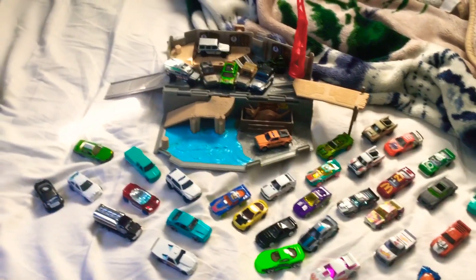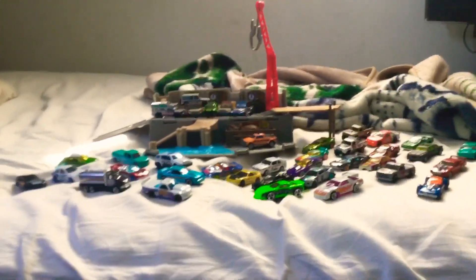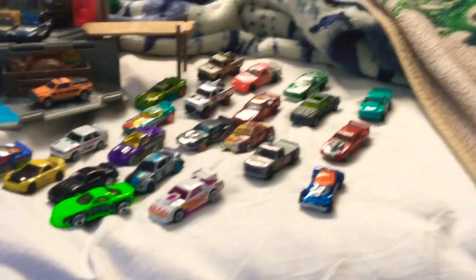Hello everybody, I just want to give a video update. Happy Easter, and Happy Easter to me too. Now if you're wondering what all these cars I got right here are, well these are all the cars I collected over the years.